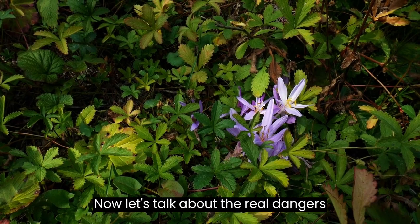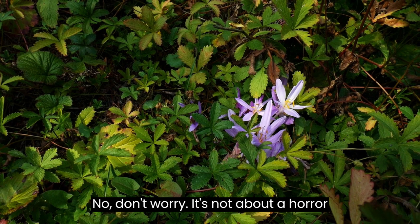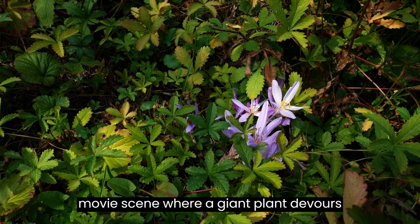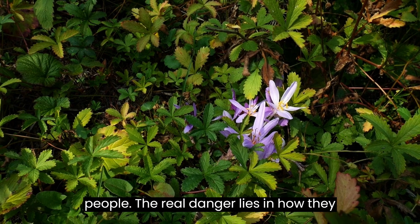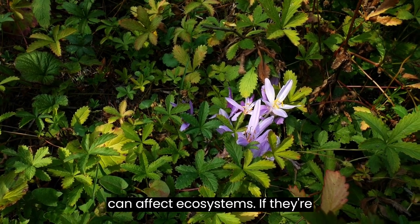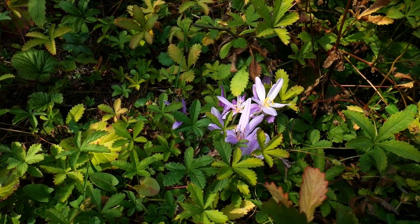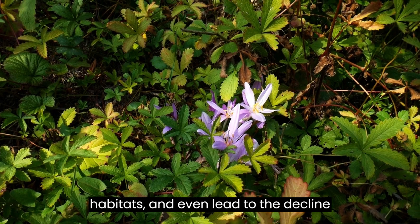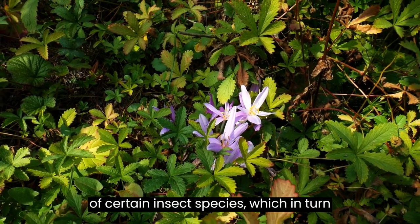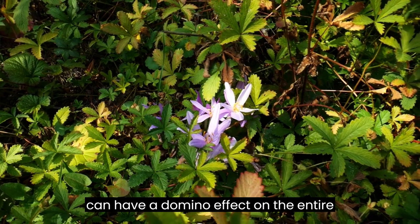Now, let's talk about the real dangers these carnivorous plants can represent. Don't worry — it's not about a horror movie scene where a giant plant devours people. The real danger lies in how they can affect ecosystems if they're introduced in places where they're not native. They can successfully compete with native plants for resources, alter habitats, and even lead to the decline of certain insect species.